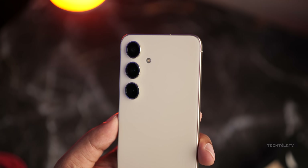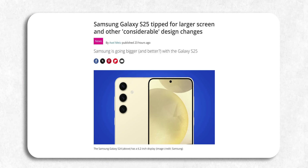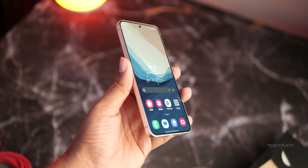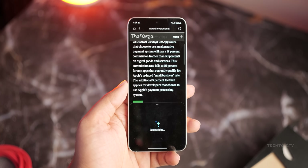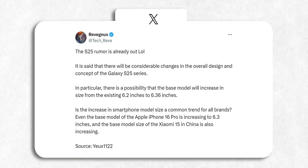Seems like the days of small Android flagships might be numbered, because the word on the street is Samsung's 2025 compact flagship might not be all that compact. If you're into pocket-sized phones with top-notch specs, right now your go-to is probably the S24. But with the S25, your choices for a compact flagship might be even slimmer because Samsung's apparently going bigger with their next lineup.